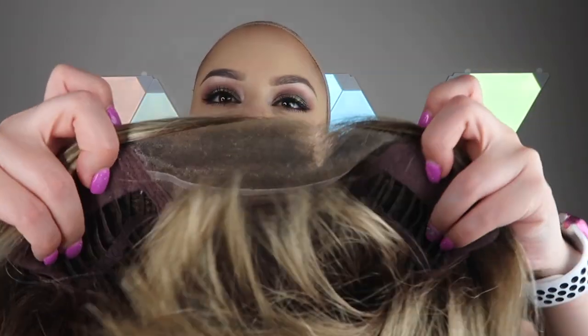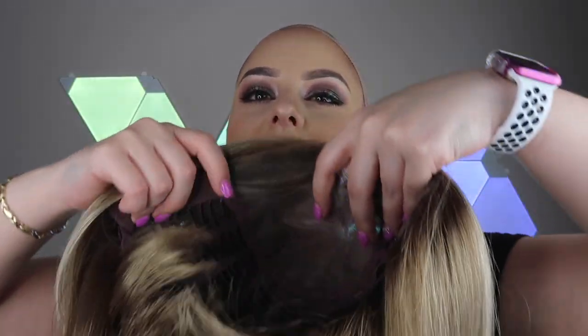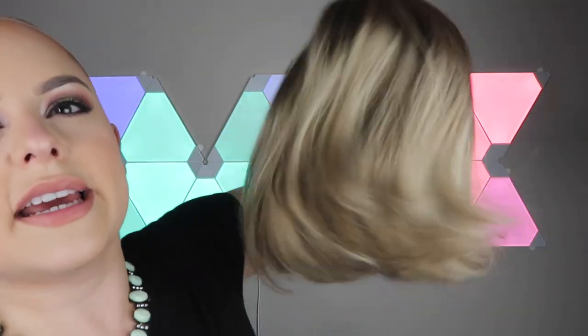Once again, this is Haley from the Professionnel collection — she's a short bob. I'm going to take her off to show you the cap. Haley is a monofilament lace front with an open wefted cap. She's got moleskin ear tabs, really light density, and really nice movement.